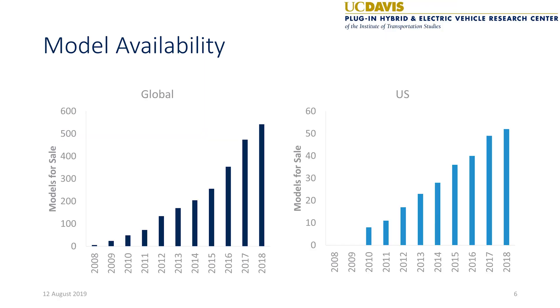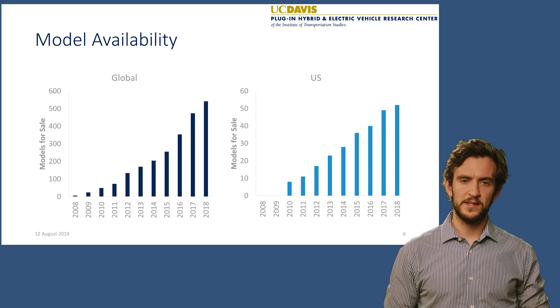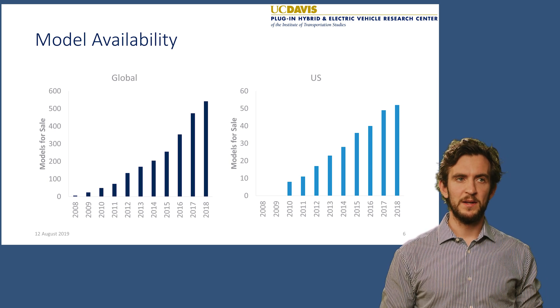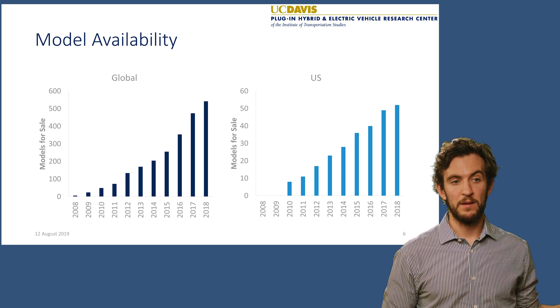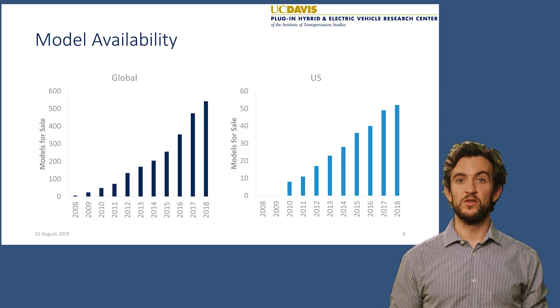This chart shows the availability of different electric vehicle models globally, including plug-in hybrids, battery electric vehicles, and fuel cell vehicles. A vehicle is considered available if it was sold in that year. Globally, we've seen a sharp increase in the number of vehicles for sale — from a few in 2008 to more than 500 available in 2018. The US shows a similar trend with slightly fewer vehicles. This picked up around 2010 and in 2018 there were 52 different models available. In 2019 the number is in the high 40s, partly because older EVs with around 100 miles of range are no longer being sold and new models are coming to market.